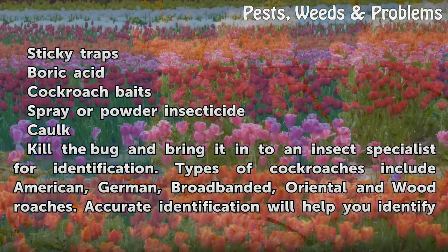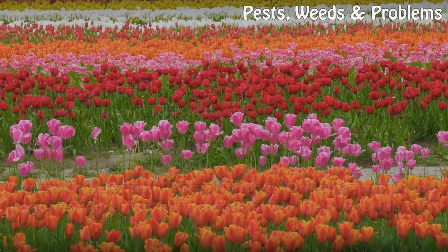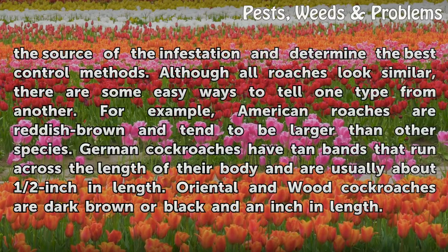Kill the bug and bring it into an insect specialist for identification. Types of cockroaches include American, German, Broadbanded, Oriental, and Woodroaches. Accurate identification will help you identify the source of the infestation and determine the best control methods.